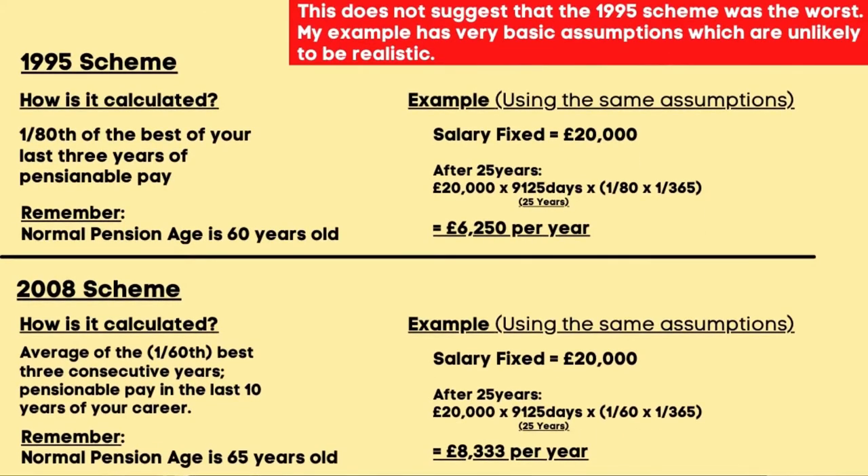Hopefully this gives you a good indication of how the 2015 pension scheme works. I will put on screen some examples for the 1995 and 2008 schemes as well — please pause if you want to read through how those work.